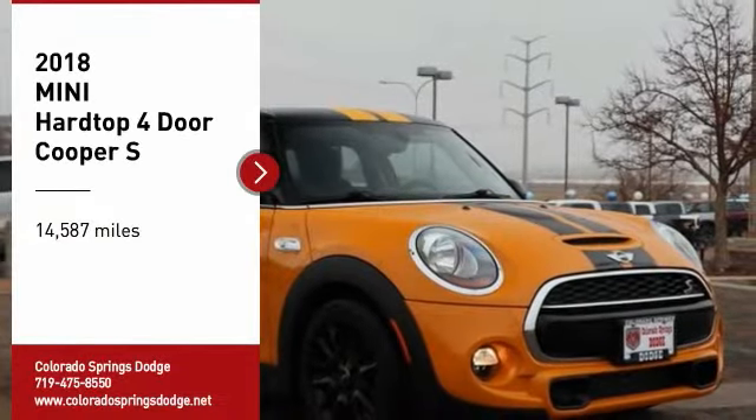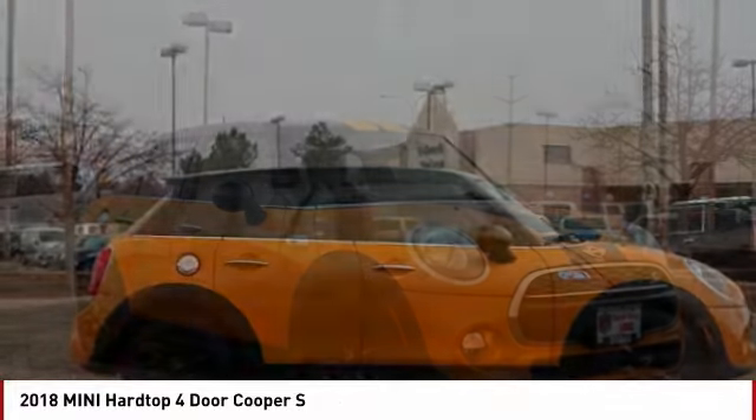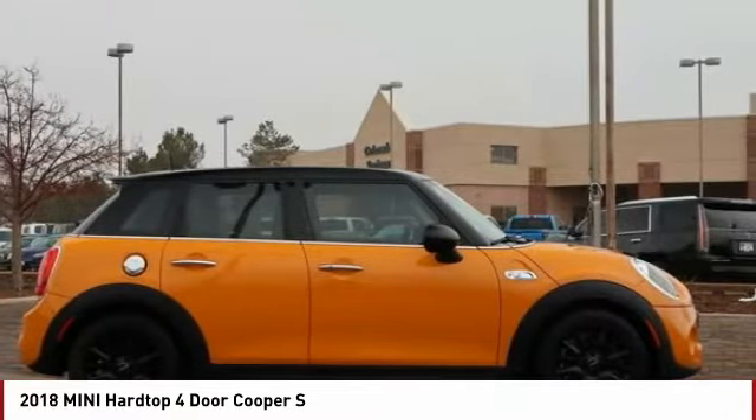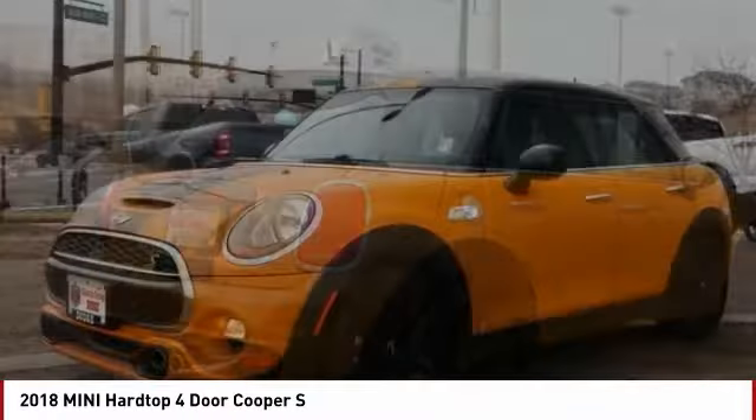Come test drive the 2018 Mini Hardtop Four-Door. The Mini Hardtop Four-Door comes with agile handling and quick precise steering that makes the Mini Hardtop Four-Door lots of fun to drive.